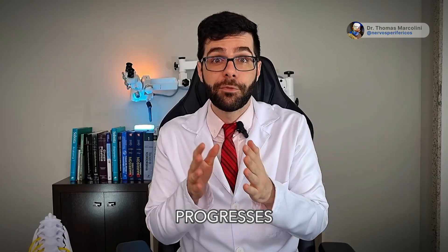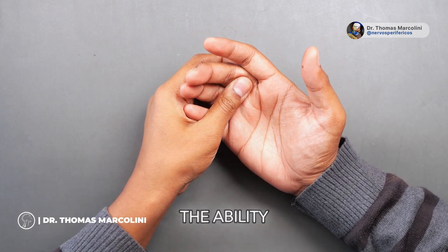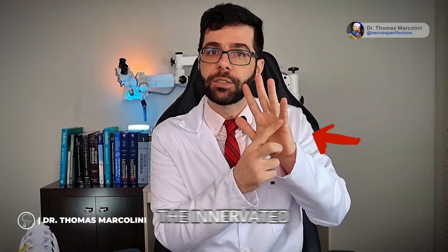As the disease progresses, the tingling sensation intensifies, becoming a constant presence. The affected individual loses the ability to sense touch or any object contact in the innervated area of the finger.